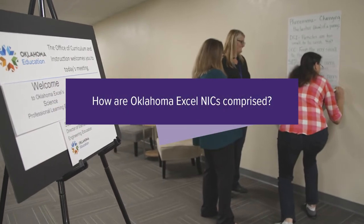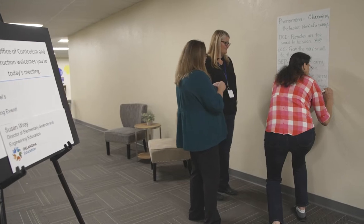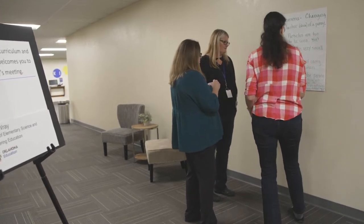Each NIC consists of several teacher teams from around the state. To guide their colleagues through the process, each teacher team has an improvement fellow or a teacher leader. Improvement fellows receive additional training from the Oklahoma State Department of Education about improvement science and instructional coaching.